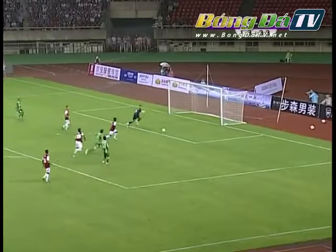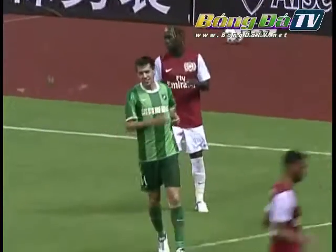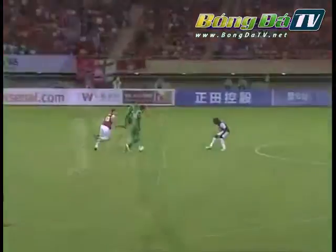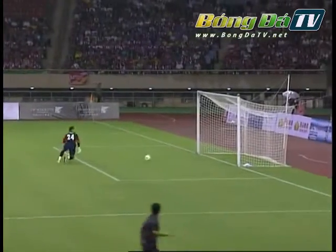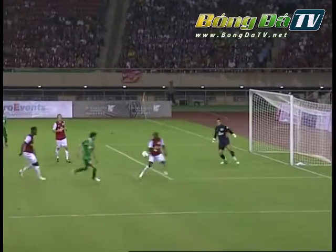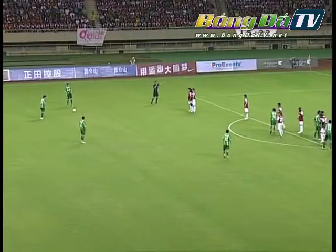A ball is played into the front where he let it run past him, and it let Pettolano in. Scalacci had to get back — he wasn't strong enough. He held off the challenge of Scalacci, and then he tries to bend it with his left foot. It's actually a very good effort from him.